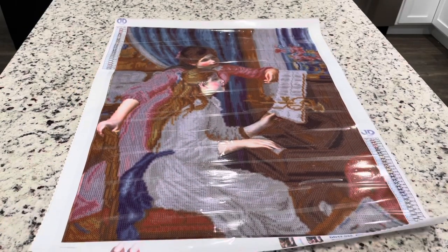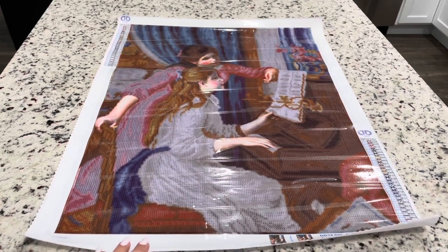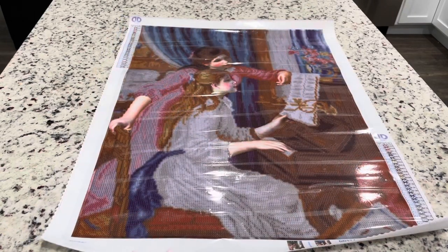This is for the Summer with the Masters event, and since this one goes through August, I don't necessarily feel like I need to finish this one right away, but I would really like to get started on it and work on it, and hopefully finish it — but we will see. This painting is Girls at the Piano by Renoir.